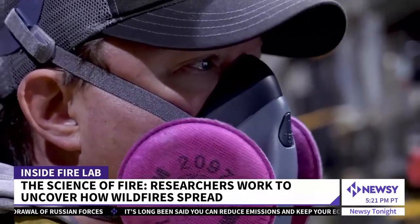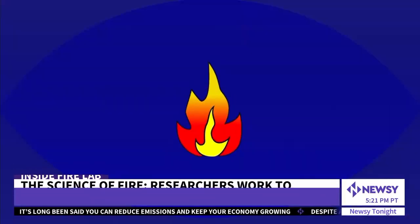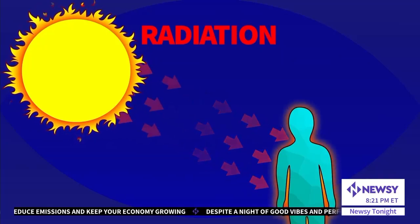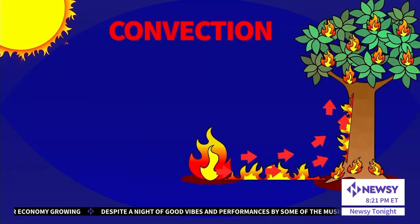Mark Finney's team disproved the entire theory about how fire spreads about a decade ago. Scientists thought flames spread through radiation — the same energy transfer that allows you to feel warmth from the sun. Instead, they found it was convection, basically flame contact. Convection is a very efficient process of heating fuel particles, especially if they're very small.